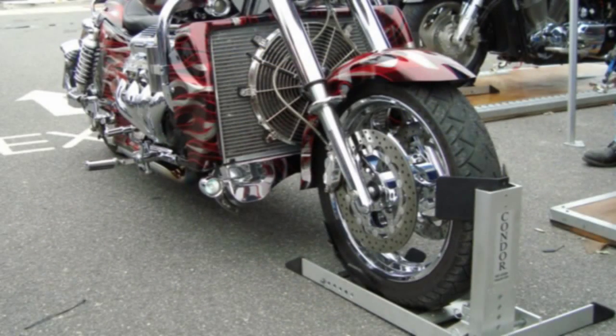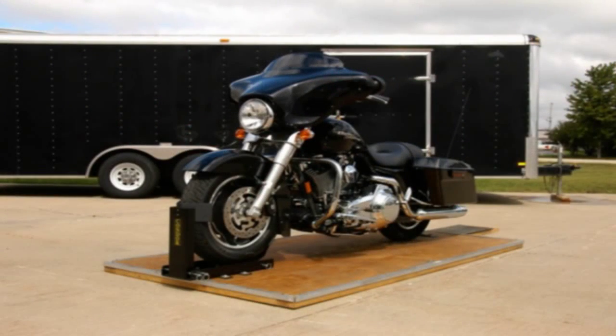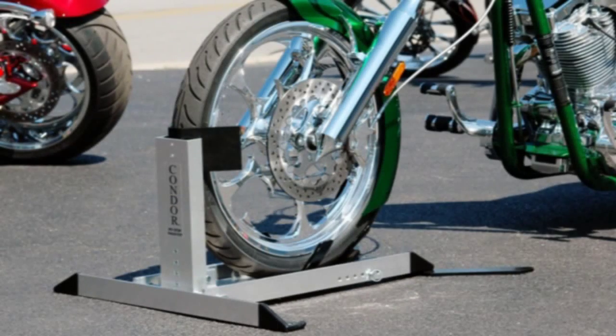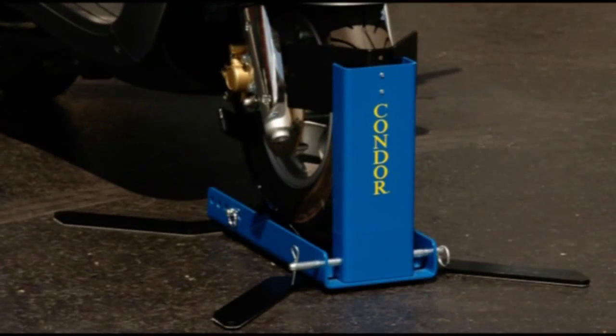The Condor Pit Stop and Trailer Only model are rated to hold any motorcycle up to 2,400 pounds. The Condor Chopper Chock is designed specifically for choppers with raked out front forks and low slung hugger fenders. We also have a Scooter Condor Chock for any size scooter.